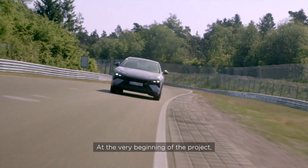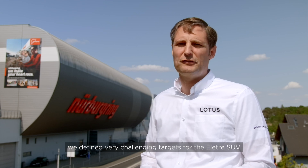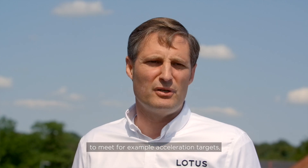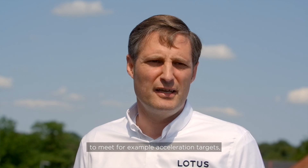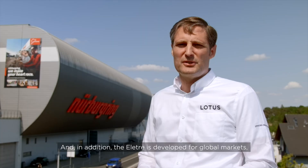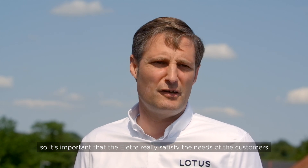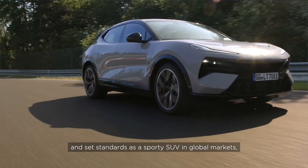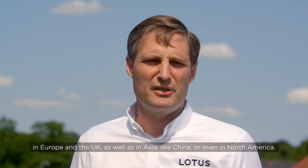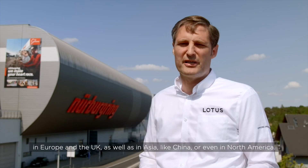At the very beginning of the project we defined very challenging targets for the electric SUV — for example acceleration targets, handling and steering targets — to be in a leading position. In addition, the electric vehicle was developed for global markets, so it was important that the ELECTRA really satisfied the needs of customers and set standards as a sporty SUV in global markets: in Europe, in the UK, as well as in Asia like China and in North America.